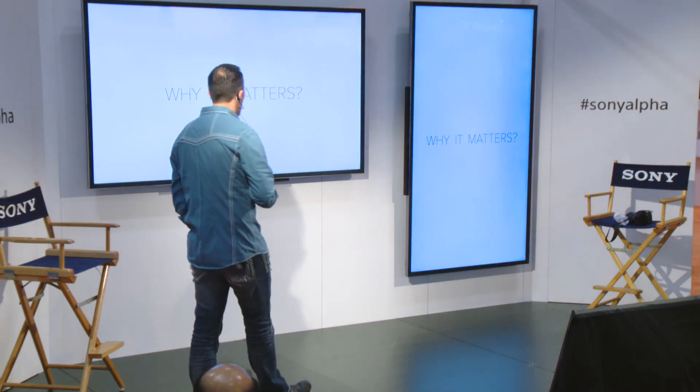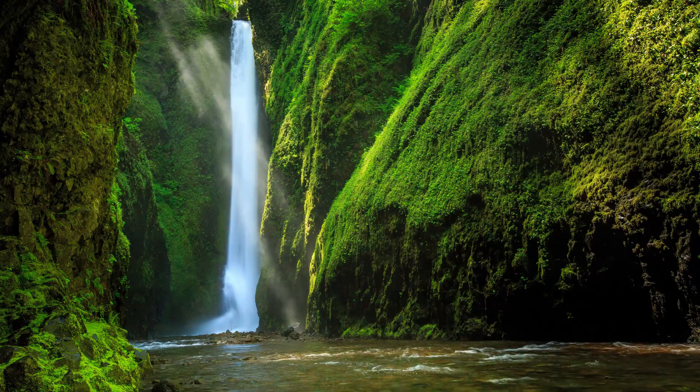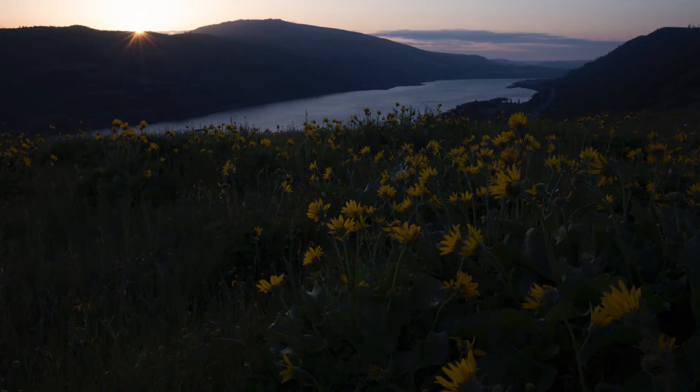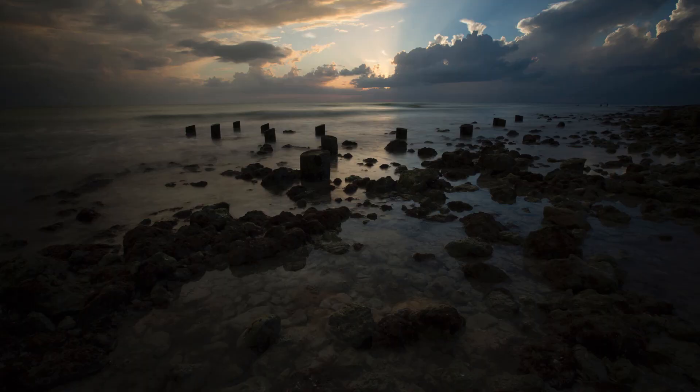So why does it matter? I'll show you a couple photos here — basically before and afters. As you look at these photos, look at the shadows, look at the highlights. So that's before, that's after. Before — right out of camera — after. Before, after.